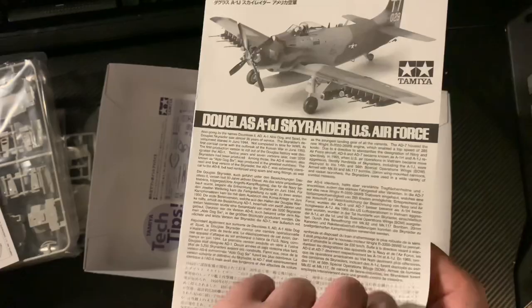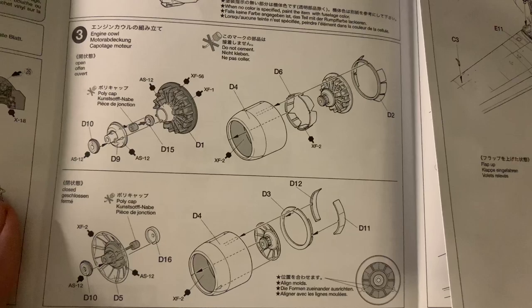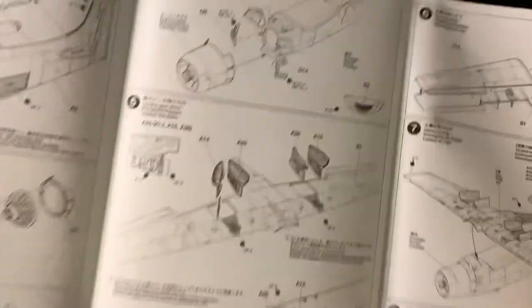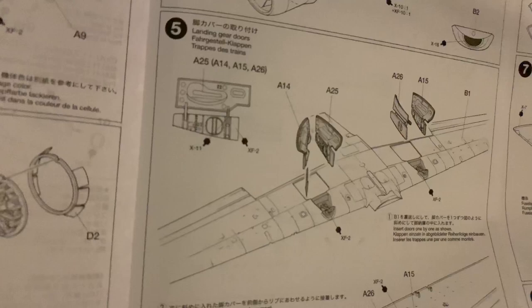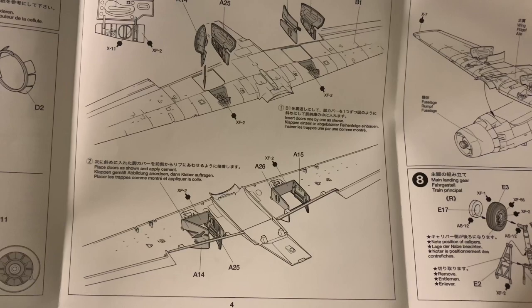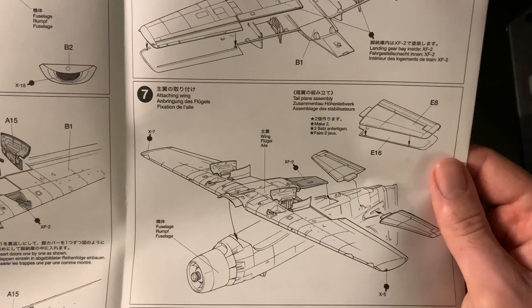Looking through the instruction sheet - assembly starts with the cockpit and progresses quite quickly to the engine. I like that you can put it all together without the propeller initially, which is good for painting. There are some nice things in there. The undercarriage bay is interesting - part of the interior of the bay is actually integrated with the door, an interesting concept I've seen before. Wings go together, and I don't think it would take much to make it wheels-up if you wanted.